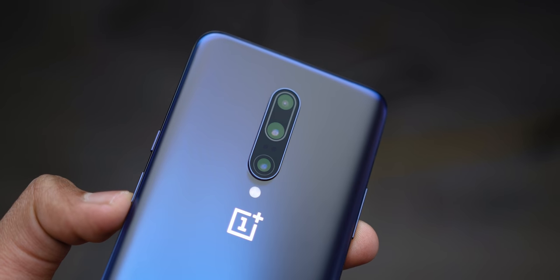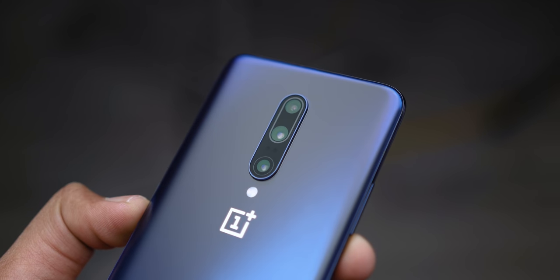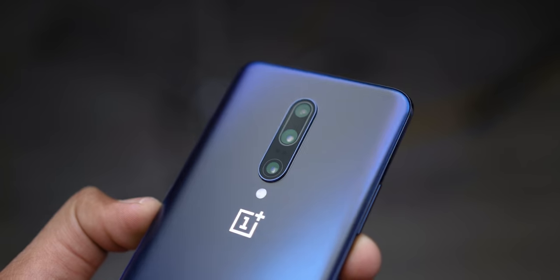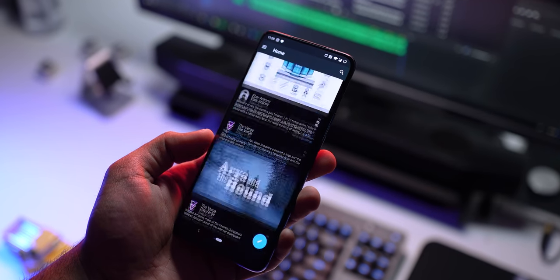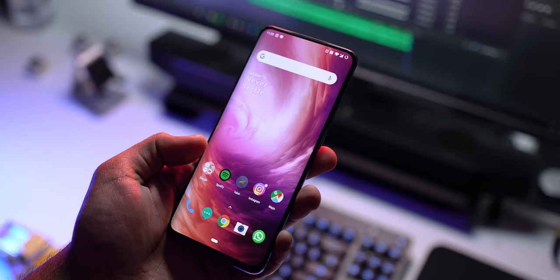Please don't consider this a full dedicated review, but rather an informative one so you're aware of what's really new with the 7 Pro. I've only spent a couple of days with this device, and I like doing smartphone reviews more like a consumer, so expect our long-term review in the next few months. Here's everything you need to know about the OnePlus 7 Pro.